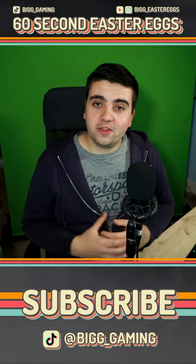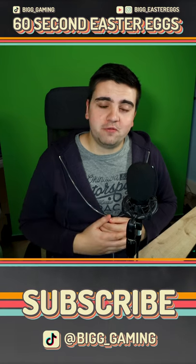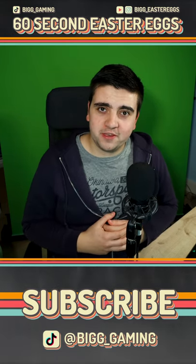I'm going to have more Dying Light easter eggs coming every week leading up to the release of Dying Light 2, so make sure you subscribe to keep up to date.